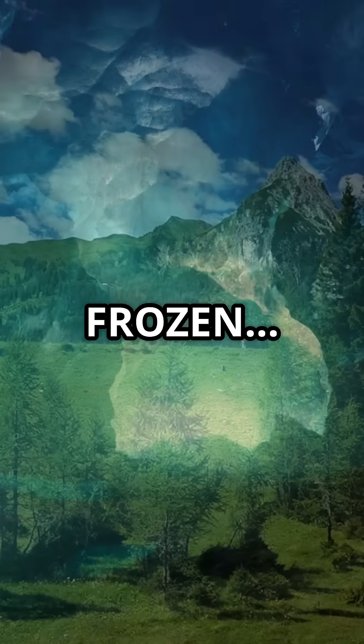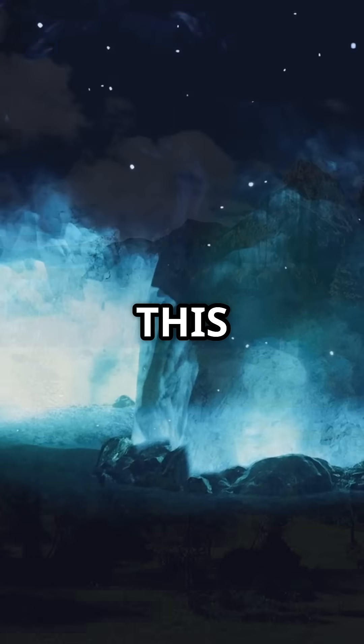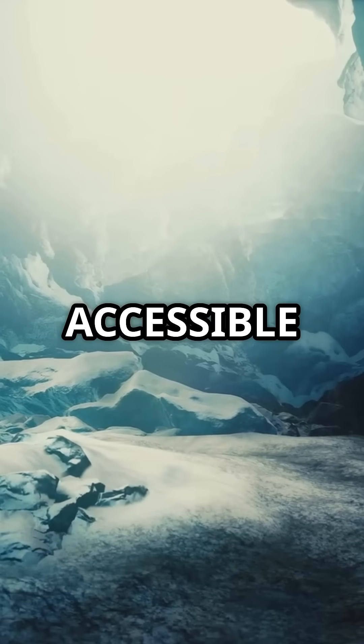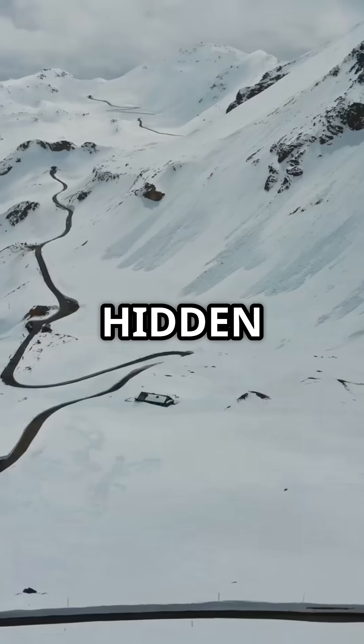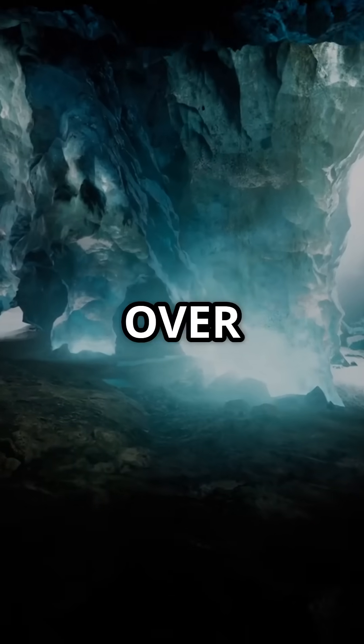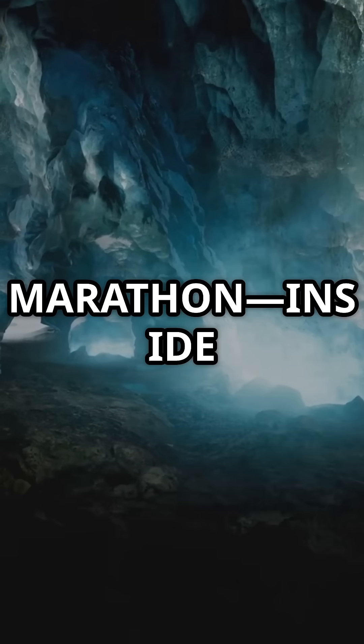Why does this cave stay frozen even when Austria hits 90 degrees in summer? This is Eisriesenwelt, the world's largest accessible ice cave, hidden in the Tennen mountains near Salzburg. It stretches over 26 miles — longer than a marathon — inside solid rock.